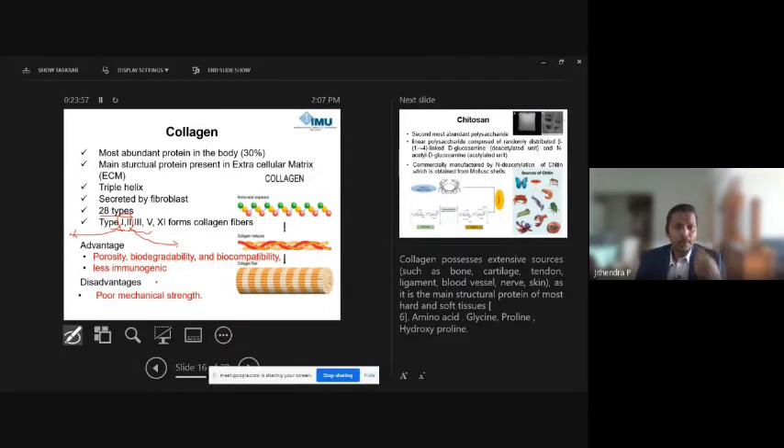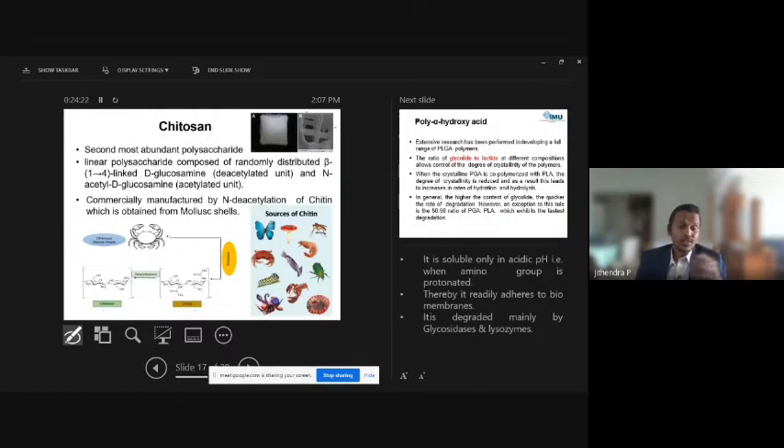As a natural origin polymer, collagen offers good porosity, biodegradability, biocompatibility, and low immunogenicity — many advantages. However, every product has pros and cons: collagen has poor mechanical strength. Despite this, a large body of studies has been published, with papers going back to the 1980s.